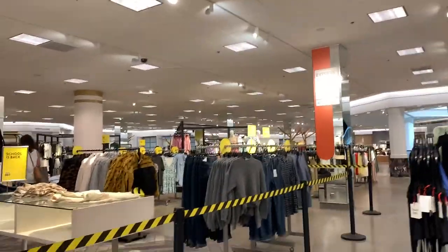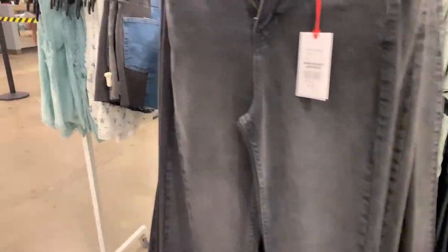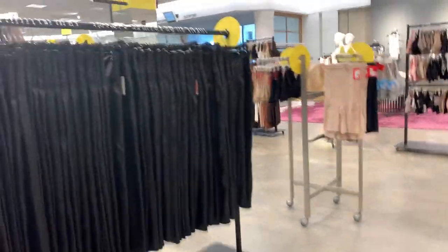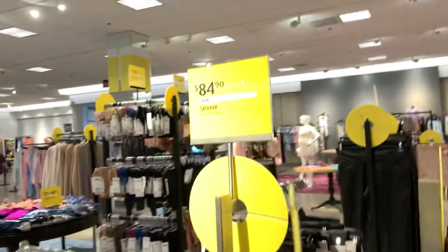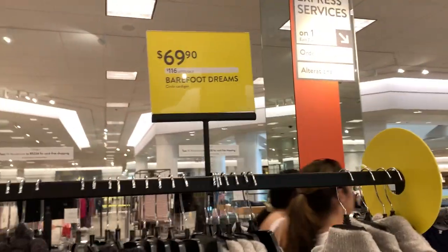I went to the sports area to check out sports bras, workout leggings, and hoodies. I was also looking for Barefoot Dreams sweaters. Finally I found one — the coziest, softest thing on the planet. If you do not own any Barefoot Dreams cardigans, sweaters, or blankets, you must get one. They're on sale for $70, originally up to $120, and it's worth every penny — very long-lasting and high quality.